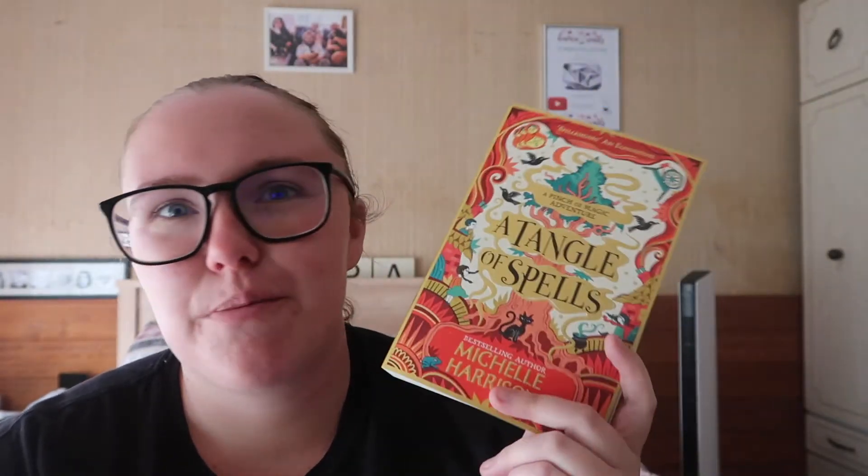The other middle grade is A Tangle of Spells by Michelle Harrison — the third and final book in the A Pinch of Magic adventures. We follow the same three girls: Betty, Charlie, and Fliss, through their magical adventures. It's a really magical and whimsical series — if you follow Gavin or Jade you've probably heard of it. I'm really excited, though I'm not sure I'll get to it right away.